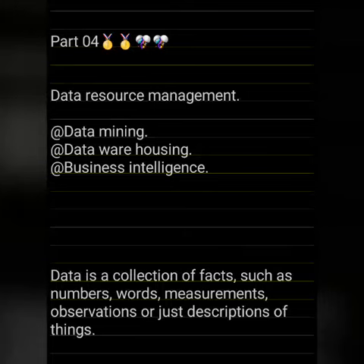Hello everyone. In this video we are going to see what is data resource management, what is data mining, what is data warehousing, and what is business intelligence. Before that, we want to know what is data. We already know data is a collection of facts such as numbers, words, measurements, observations, or just descriptions of things.